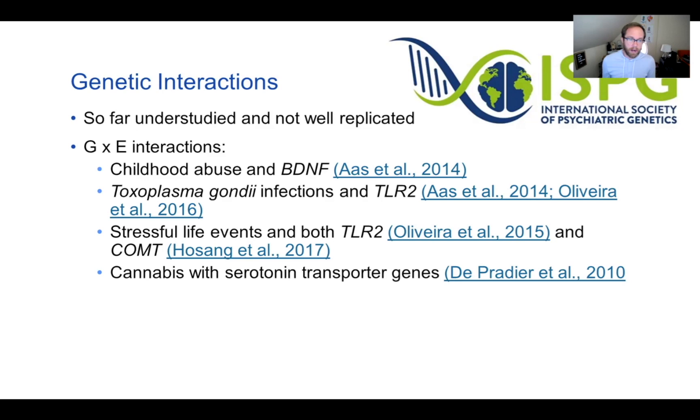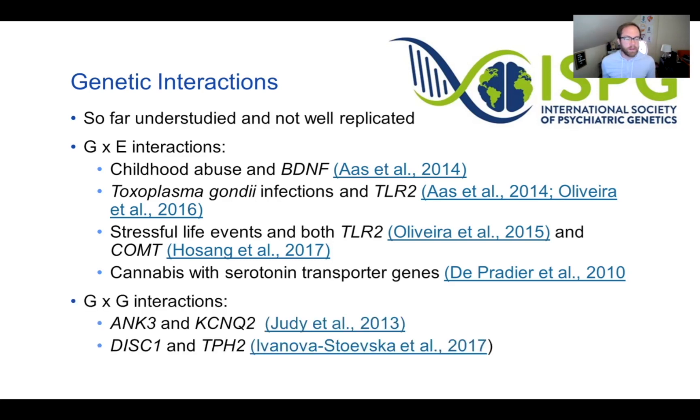For gene-environment interactions specifically, there have been some findings involving toxoplasmosis, child abuse, stressful life events, and cannabis. There have also been a couple of gene-gene interactions reported. But all of these have had very limited replication.